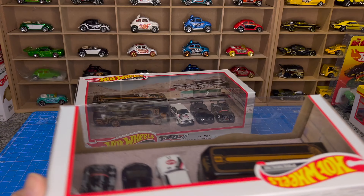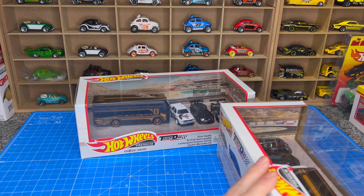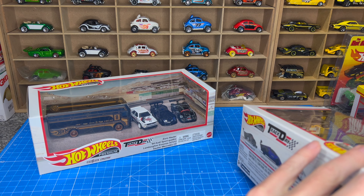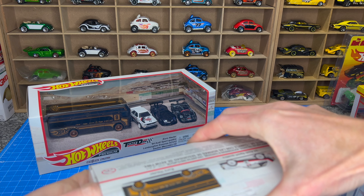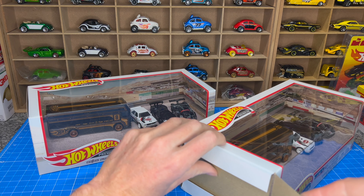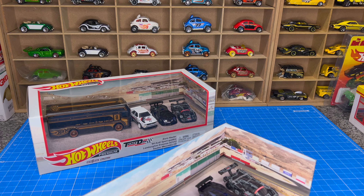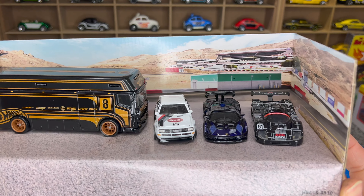I think this time around let's open it, because it's cooler out of the box, right? Alright, got it. Out of the box — very cool display set.